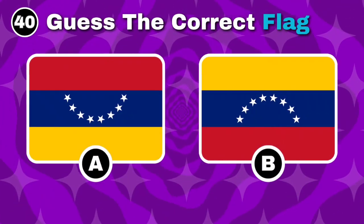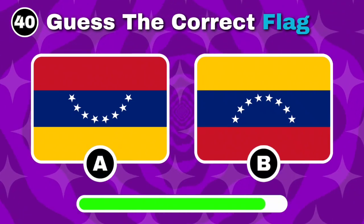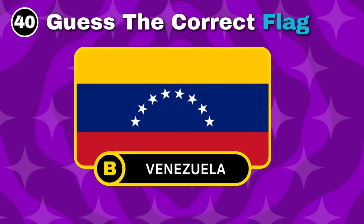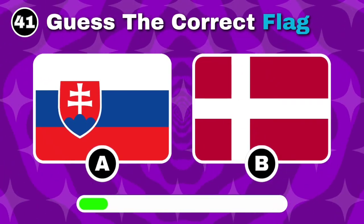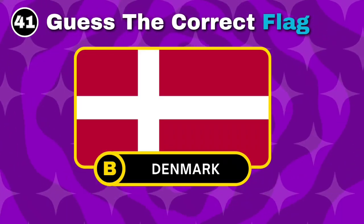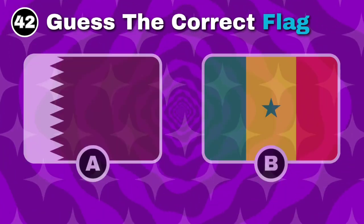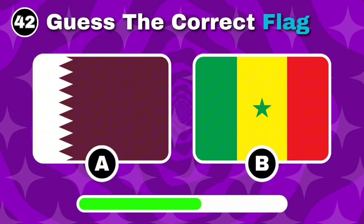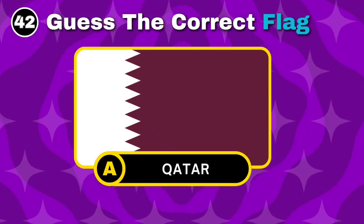Which flag belongs to Venezuela? Correct, it's option B. Spot Denmark's flag. Right, it's option B. Which one is Qatar's flag? Correct, option A is the answer.